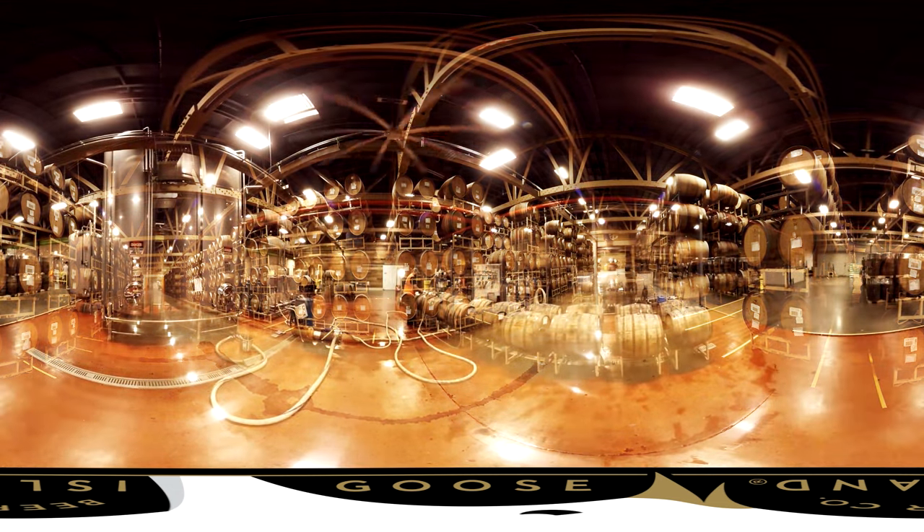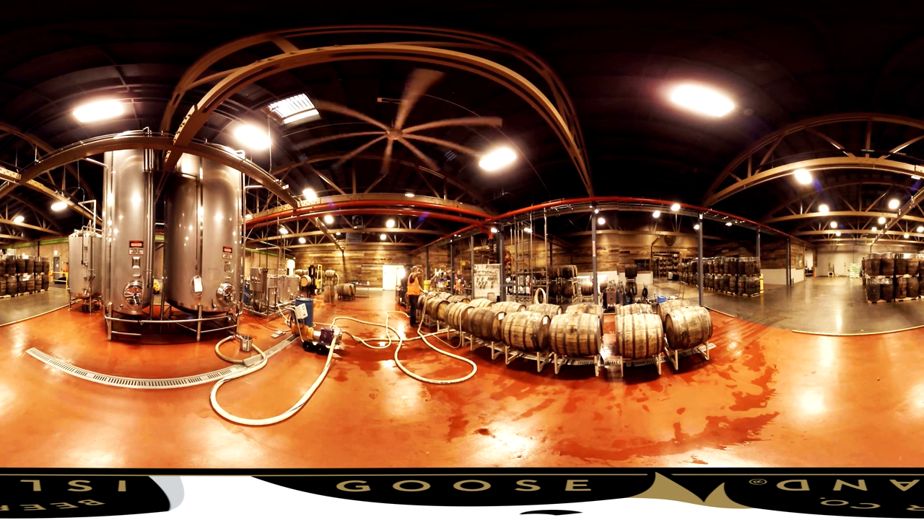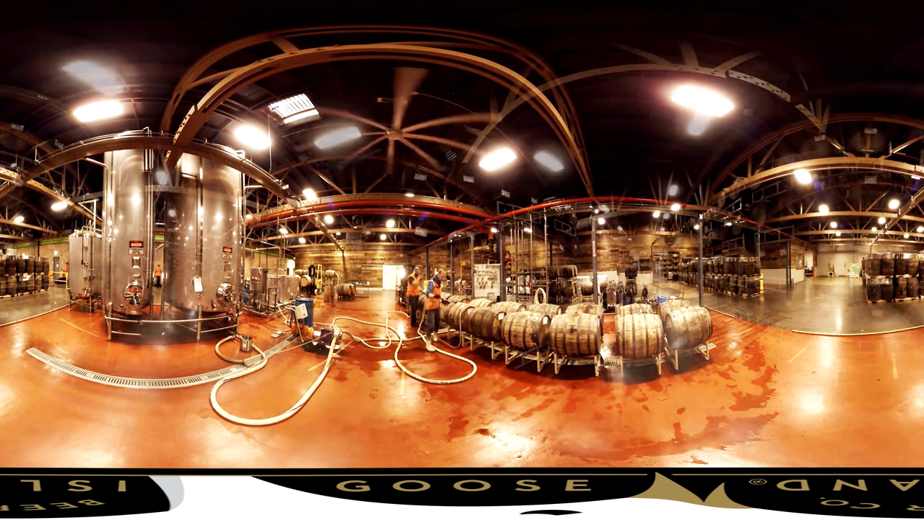The wine barrels being used previously held red and white wines. What's happening is we're adding fresh fruit — 50 to 65 pounds of either strawberries, raspberries, blackberries, any fruit that you can think of. And at that same time we're also adding a Brettanomyces yeast strain.